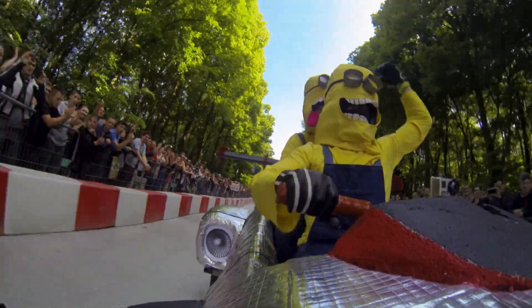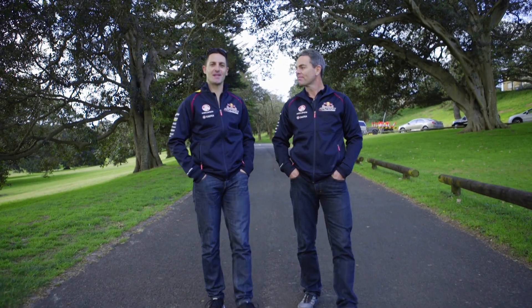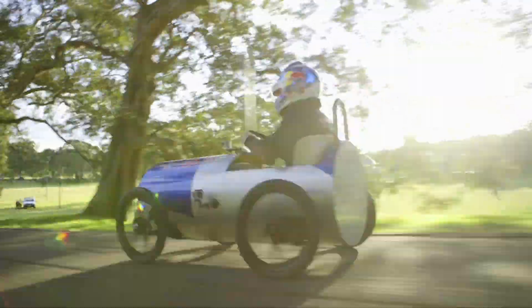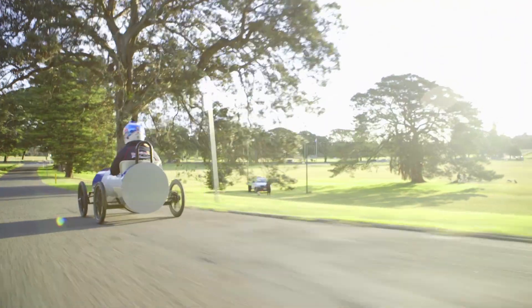So if you've survived the three obstacles, you've got a nice run here straight to victory lane. Red Bull Billy Kart, November 15, right here at Centennial Park. Get down here — it should be an awesome day.